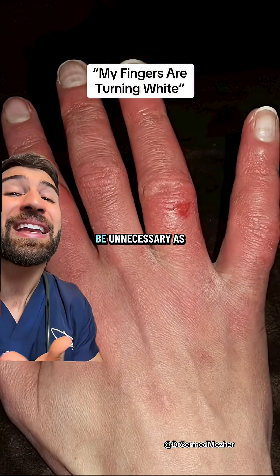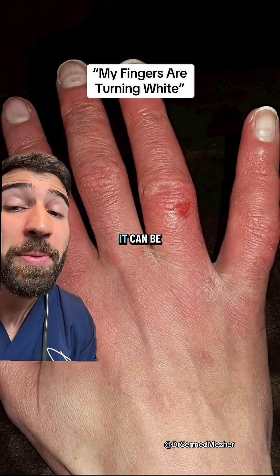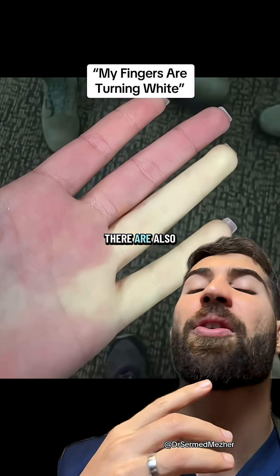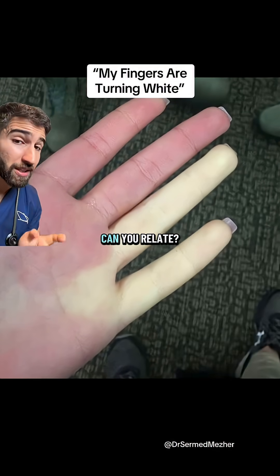Most people won't need medication, as this doesn't cause long-term harm, but for some it can be so severe that they can even get ulcers forming on the fingers. There are also some associations with autoimmune conditions. Can you relate?